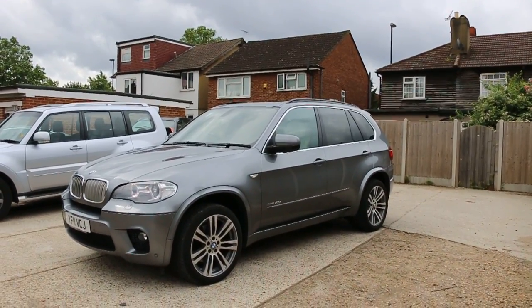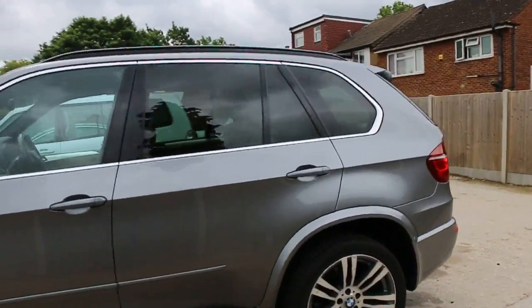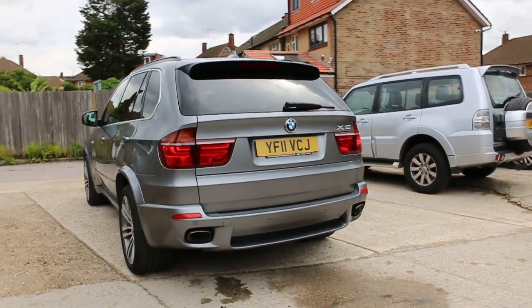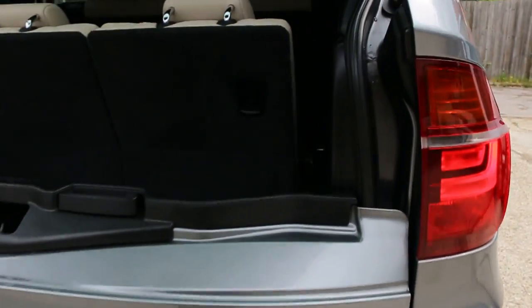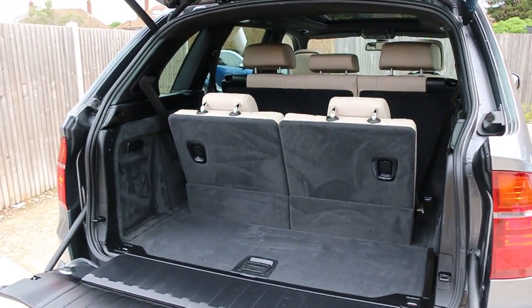The car has a panoramic glass roof and privacy rear glass. It also has rear parking sensors, a reversing camera, and is a seven-seater with split folding rear seats.